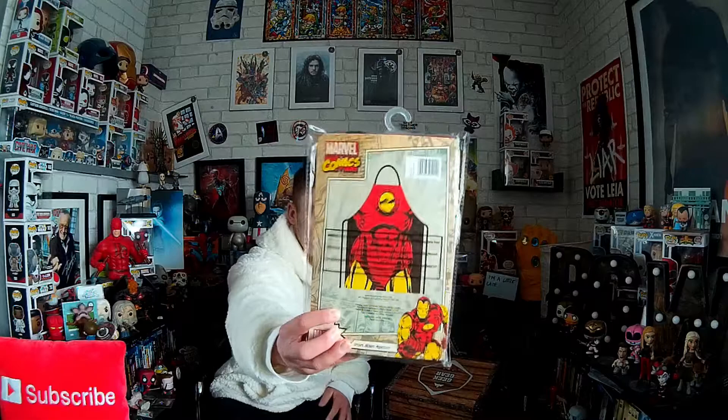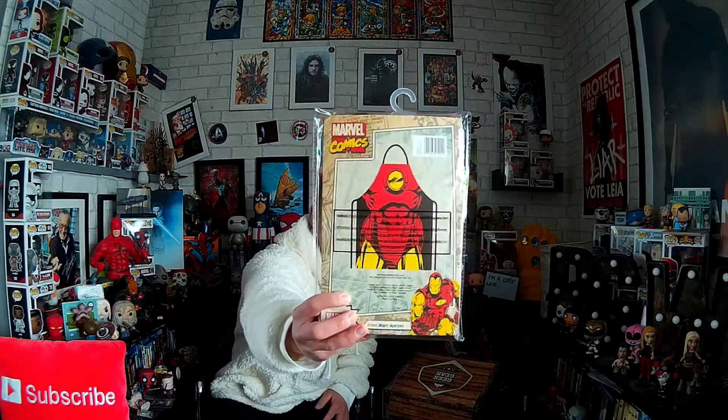Let's move on — this box is packed. I'm pretty sure they are making up for the XL box. We have got an Iron Man apron. I'm not going to open it up — that is what it looks like on the back. It is Iron Man's armour from the comics, the red and yellow. That is pretty cool, but as you know, Team Cap!